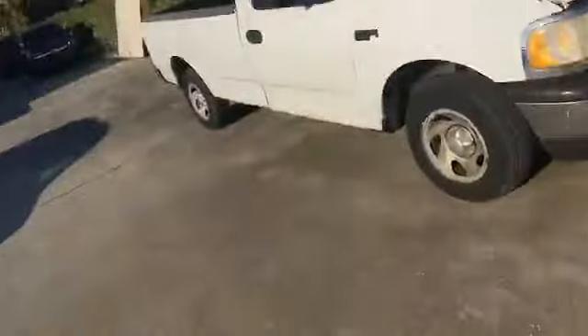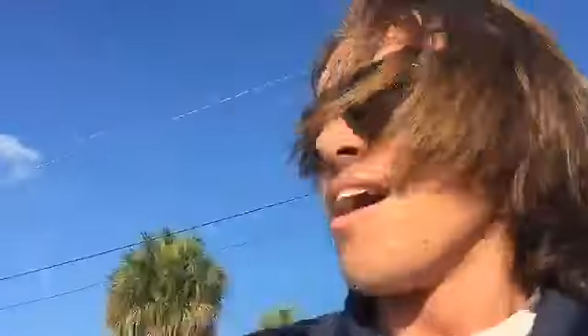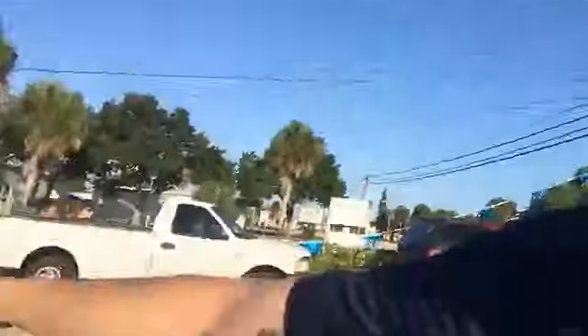We got this white F-150 right here — it's not four-wheel drive but it is a long bed, and it is locked, which is not usually the case. We got two of these Buicks — both are 2004 Buick Rendezvous. We get the silver one, or gray, whatever color you want to call it, and we got a black one. Both of those are really nice.